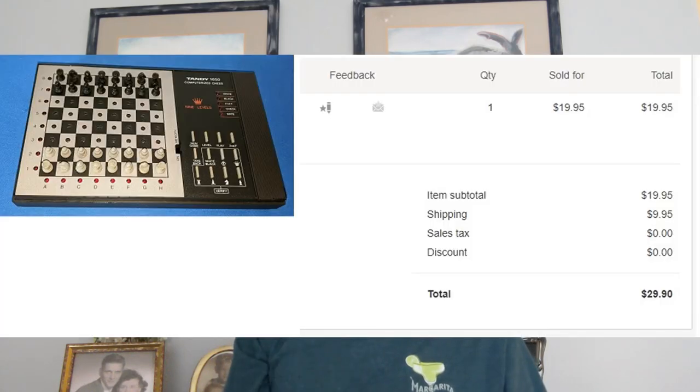Quick update on the Tandy computerized chess set: I listed it for $19.95 with $9.95 shipping. By using the lightest box I could find and bubble wrap instead of newspaper, I got the weight down to under a pound, which saved an additional four dollars off the shipping charges. That's a good tip — whenever you can lessen the weight of a package, do so, because over the long run you'll save a fortune.